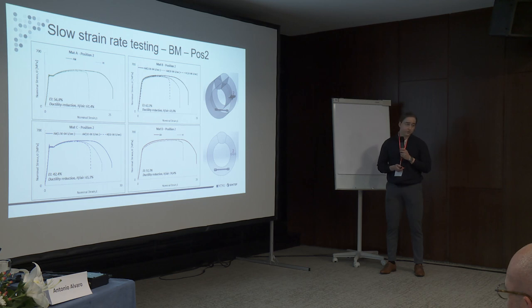Shown here for one position for each material are the tests in air and hydrogen. We see basically for all of them a clear loss of ductility while the strength remains quite similar. We can also see the difference between the slow and faster strain rate tests in air — it is strain rate sensitive — and before the UTS there was practically no effect on the strength of the material.